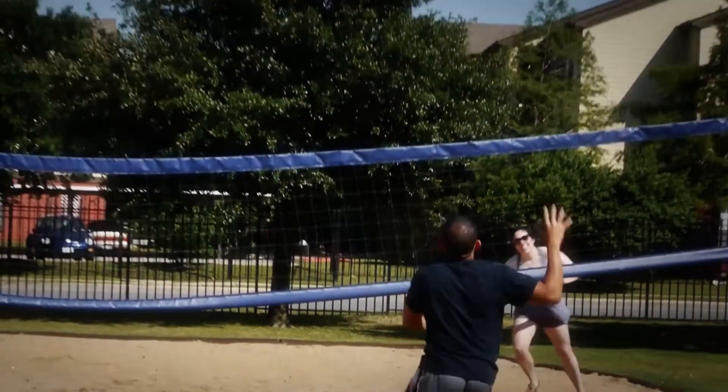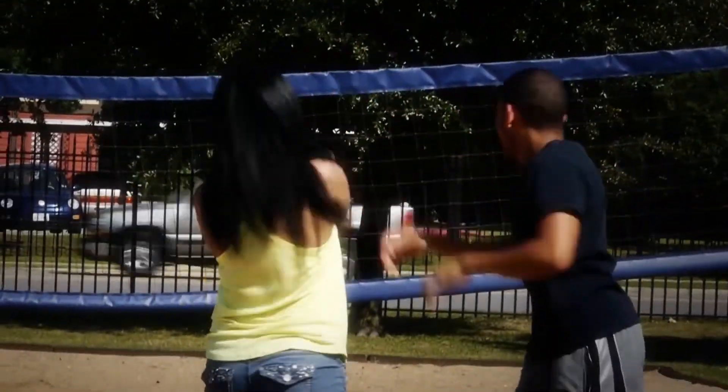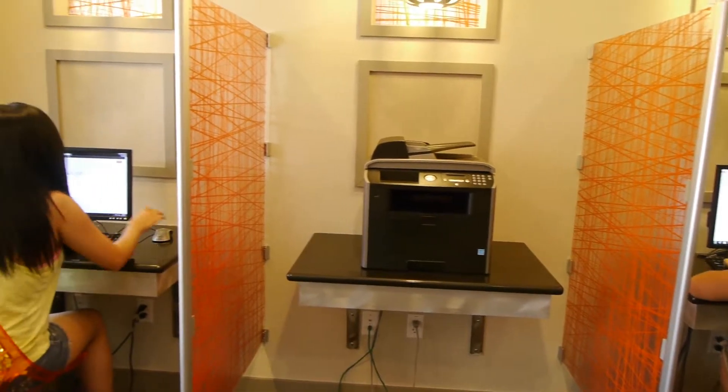At ION at East End, the sand volleyball court is my favorite amenity that they offer. I really like their gaming room — they have a TV in there where I can just come in and relax, or there's a pool table where I can come in with my friends and play pool. In the business center, they've got computers and a printer. It's pretty convenient because I've had my laptop crash out on me a few times, but the business center is open so I can always go in there, get whatever I need done for school, print it out, and be on my way.